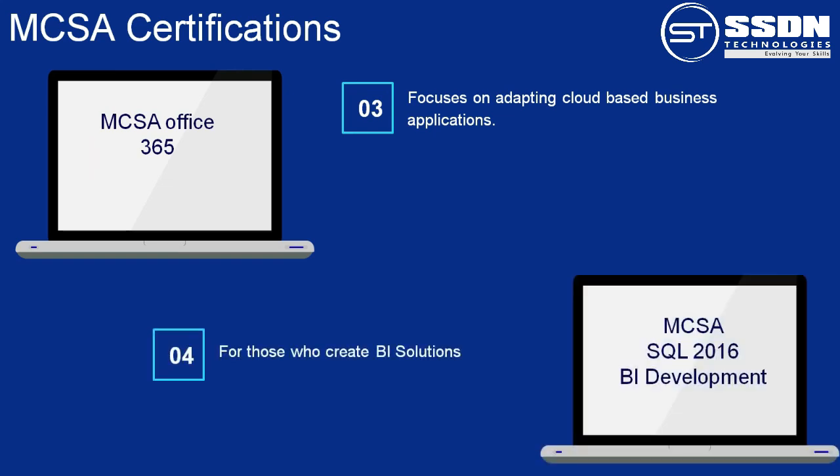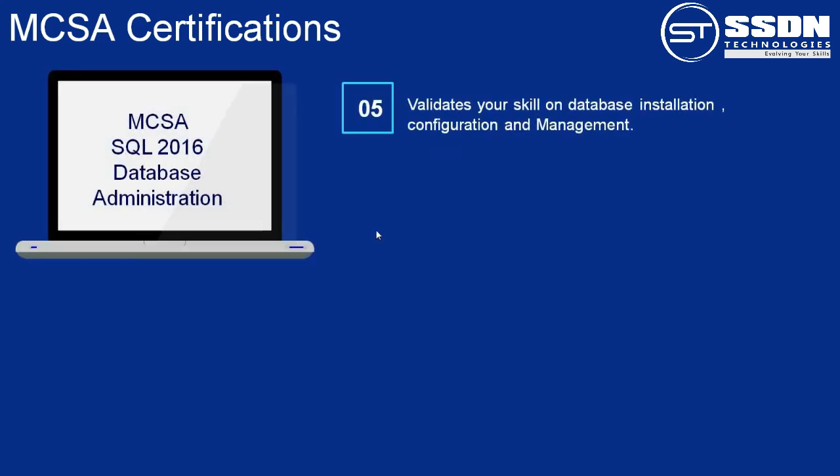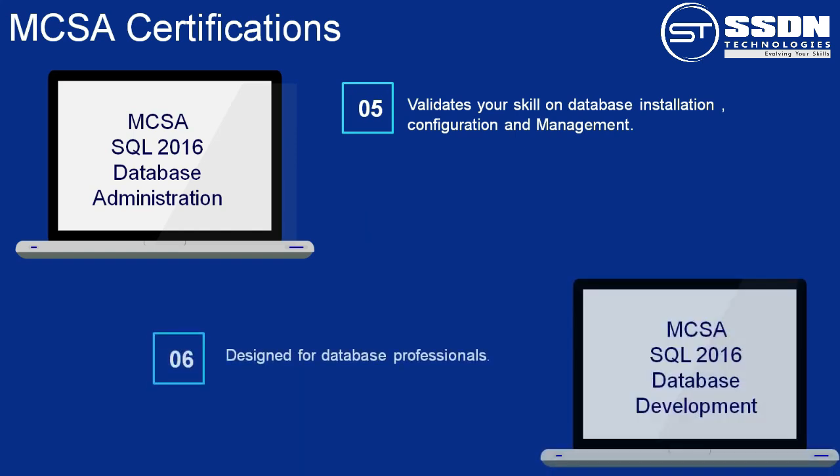Number 4: MCSA SQL 2016 BI Development. This certification is for extract, transform, and load and data warehouse developers who create BI solutions. Number 5: MCSA SQL 2016 Database Administration. This certification validates your skills on database installation, configuration, and management on a cloud-based platform as well as on-premises.